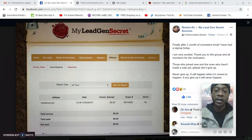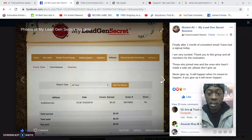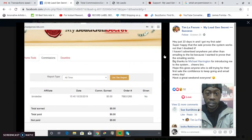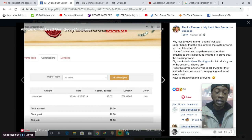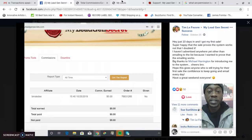Here's a member who posted: 'Finally, after one month of consistent emailing, I had a signup today. I am very excited. Those who joined new and haven't made a sale yet — please don't give up. It will happen when it's meant to happen. If you give up, it will never happen.' And he earned a commission. Another member posted: 'Just 10 days in and I got my first sale. Super happy — the sale proves the system works. I haven't advertised anywhere other than emailing the list because I wanted to prove that emailing works.' It shows there are buyers in My Lead Gen Secret.